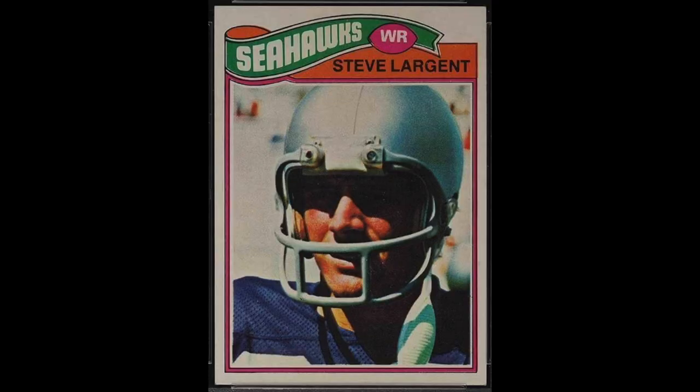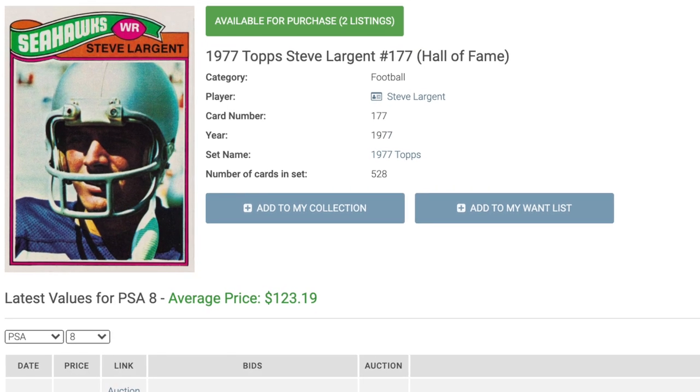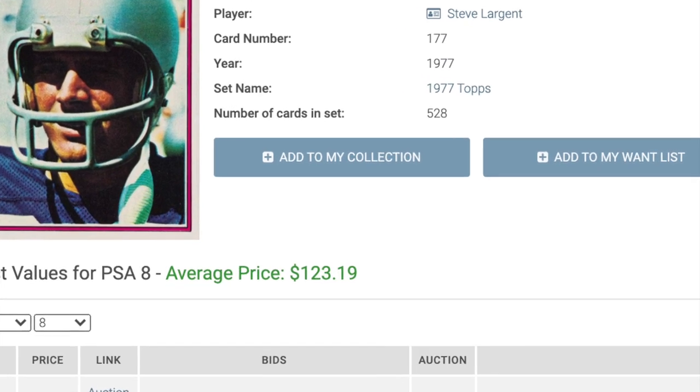Number 14 is Steve Largent's 1977 Topps rookie card. Largent is a good example of how you can't compare numbers from different eras. He retired as the all-time leader in career receptions and receiving yards. Today he ranks 18th in yards and 30th in receptions, behind players who will probably never see the Hall of Fame. But that's a function of the different eras — as anyone who watched him knows, Largent was an all-time great. His rookie card currently goes for $123.